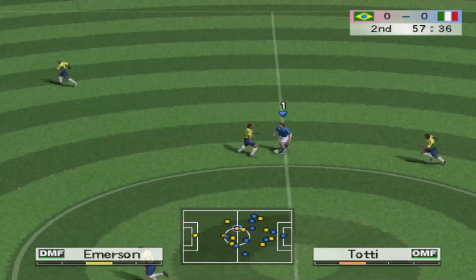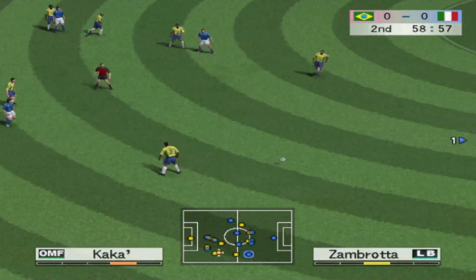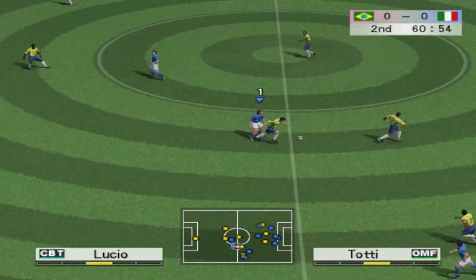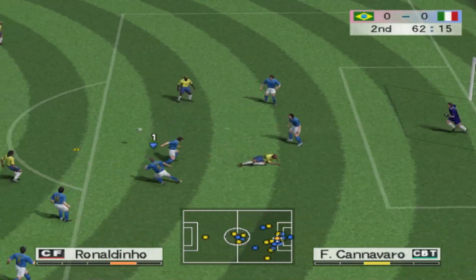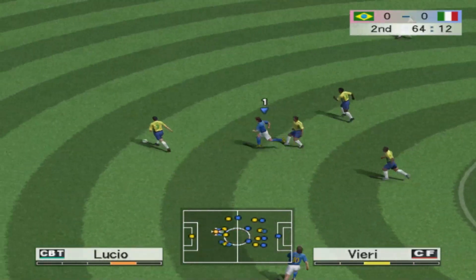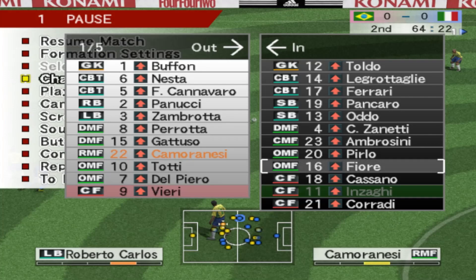Plays it out to the left wing. Lucio. Long pass forward. Emerson. Down the line. We've reached the hour mark. Ronaldinho knocks it forward, plays it to the right. Clear with a header, and he goes for it. Pushes it forward, and he goes for it.